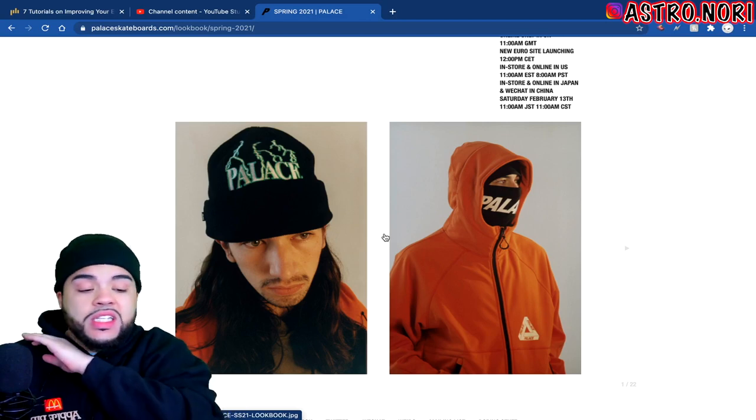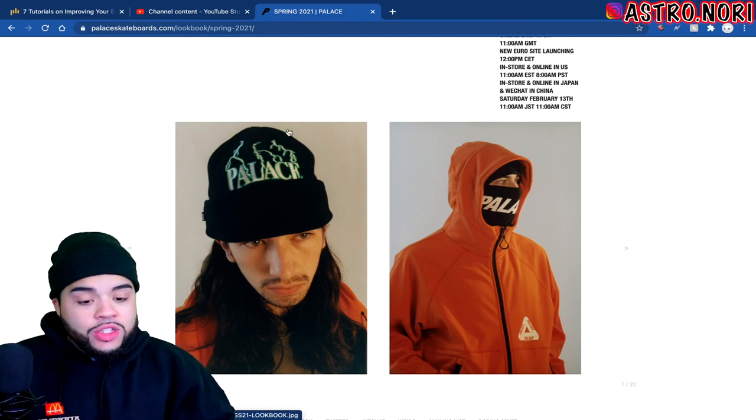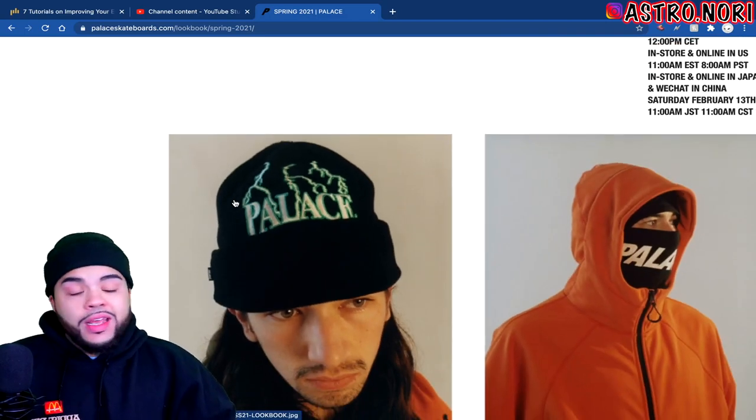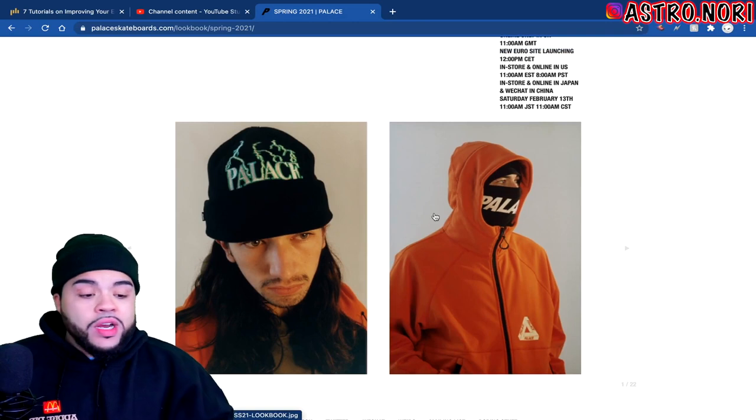We got this Palace beanie which is actually a banger off the gate. I do think that the beanie right here is actually fire — I love the way that the lightning is on it, it looks like it's embroidered. Fire.